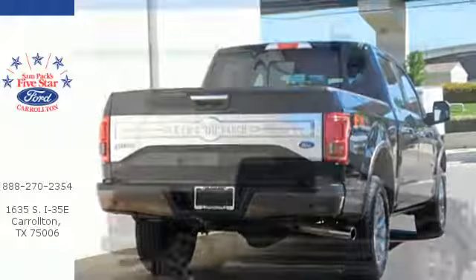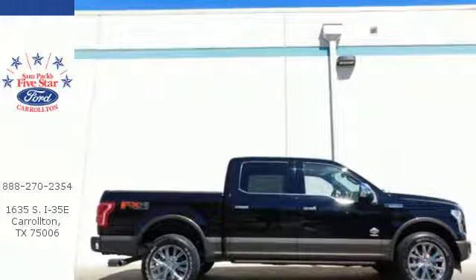Smart enough and tough enough to stand the test of time, test drive it for yourself today.